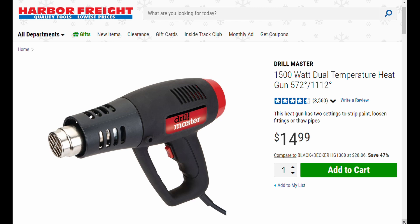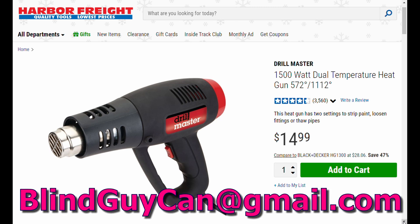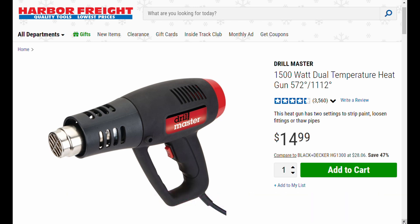This is one of those tools you don't realize how much you're going to use it until you actually have it — then you'll wonder how you did without it. Two temperature settings. You can defrost a refrigerator, remove stickers — like those dealership advertisements stuck to the back of your car. Use a heat gun and carefully peel those things right off. They're not paying you for that advertisement. Number three: the Drill Master 1500-watt dual temperature heat gun.